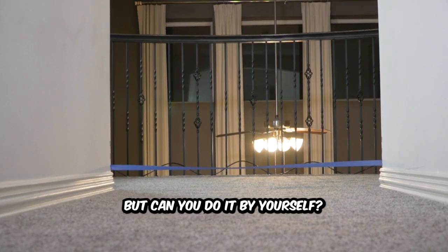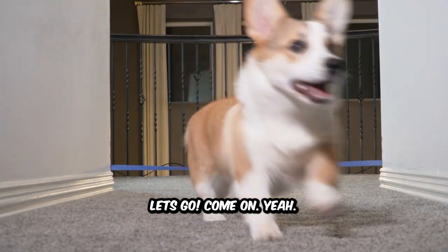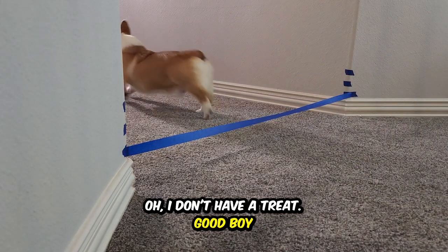Can you do it by yourself? Come here. Let's go. Come on. Yes, good job. Good boy. Oh, I don't have a treat. All right.